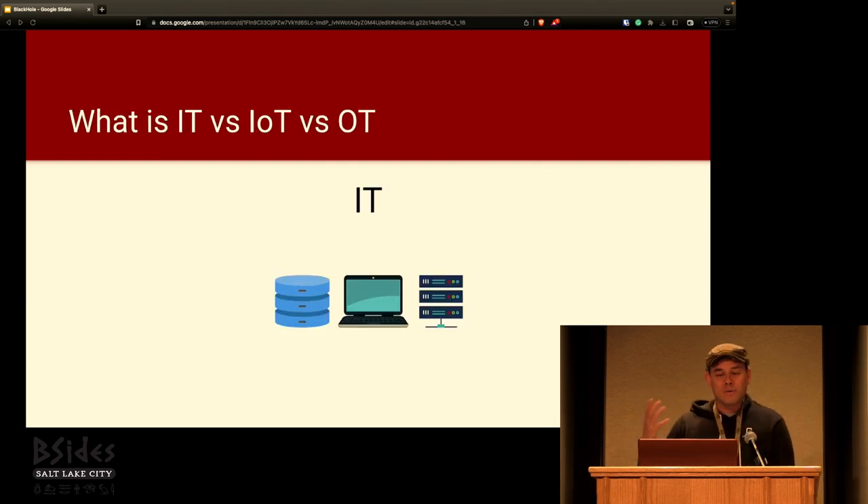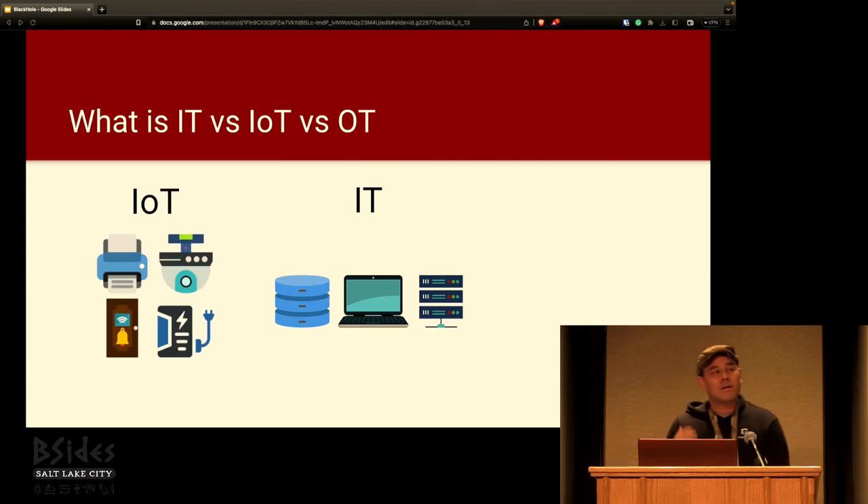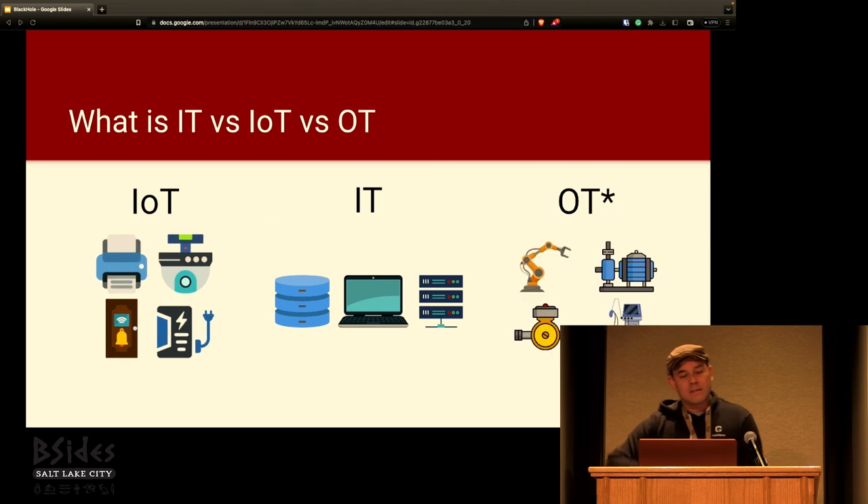When we think of compute, our minds often go to laptops and servers and databases — what we call IT devices. But this only represents a very small percentage of chips manufactured. In fact, 90% of chips go into embedded devices. Some of these are IoT devices, ranging in a huge variety: printers, home automation like doorbells, power supplies, IP cameras. And some embedded devices are OT devices — operational technology — that operate our factories, oil refineries, gas pipelines, water treatment plants, and areas the government considers critical infrastructure.